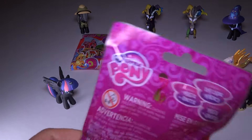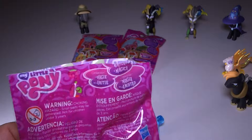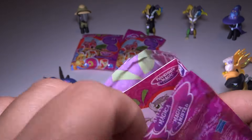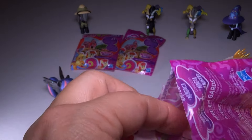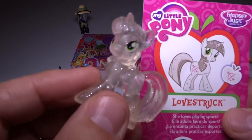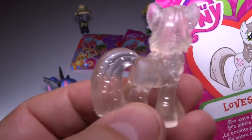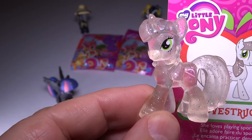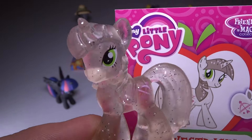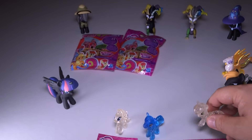Okay, we got three more to go. Did anyone go as My Little Pony for Halloween? If you did, I'd love to see photos — shoot me a little photo. Alright, this one here is Lovestruck. Very cute with a little Cupid bow and arrow and a little heart. She loves playing sports. Very cool. I love the clear plastic — so cool.